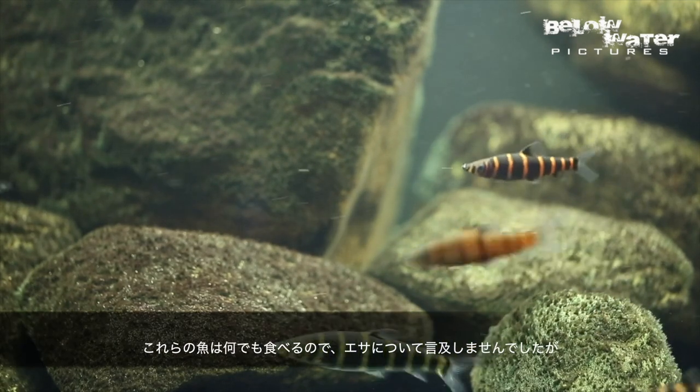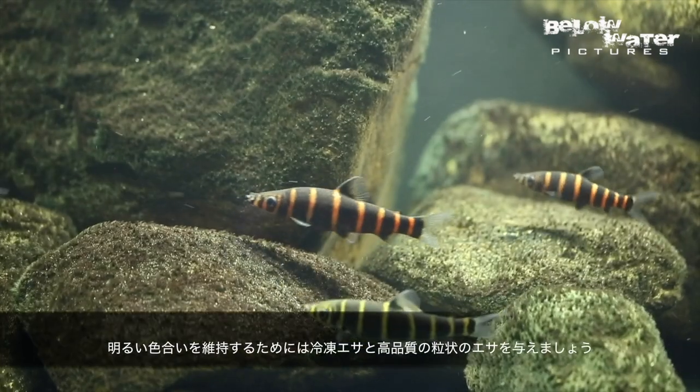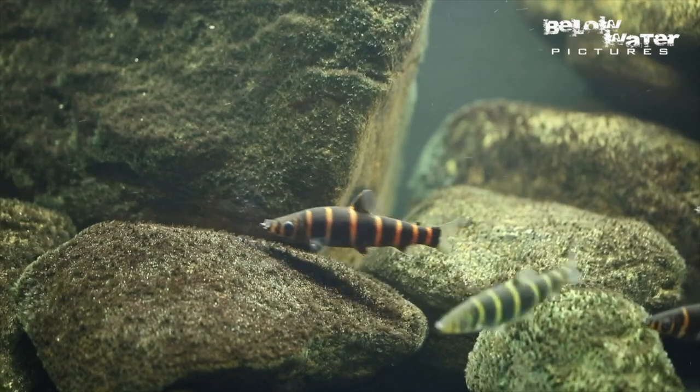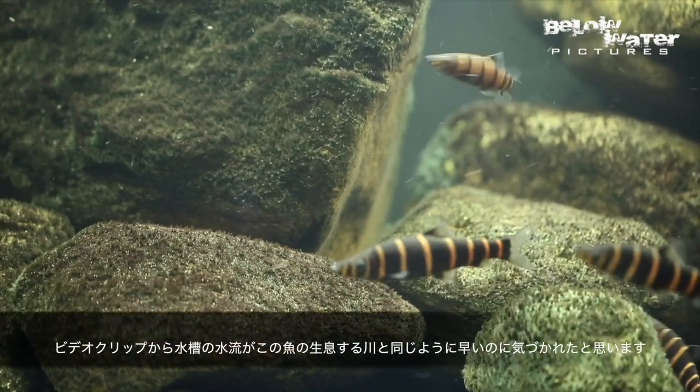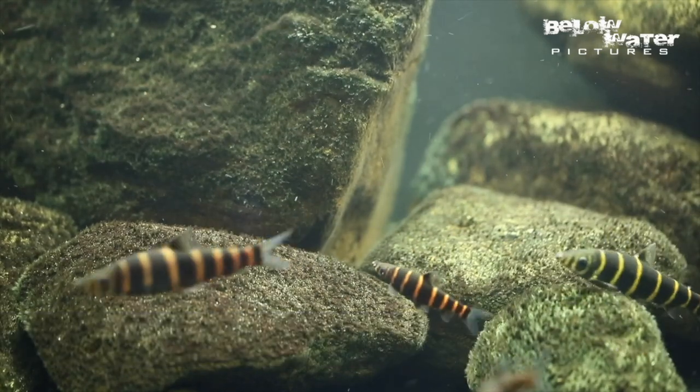I didn't mention much about food because generally these Anostomid fish will eat anything, but of course they like some frozen food and high quality pellet food to maintain their bright colors. You'll have noticed that all of the aquariums have a lot of current, just like you would see in nature, where many of these fish are found.